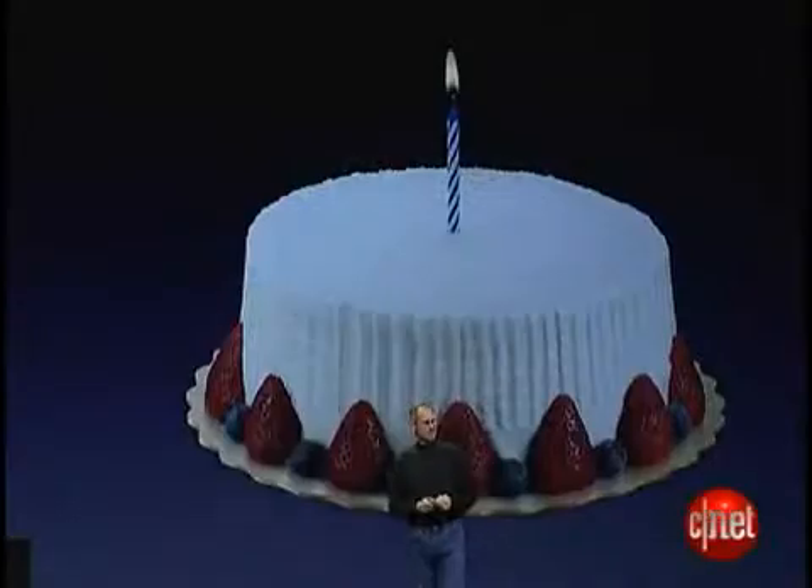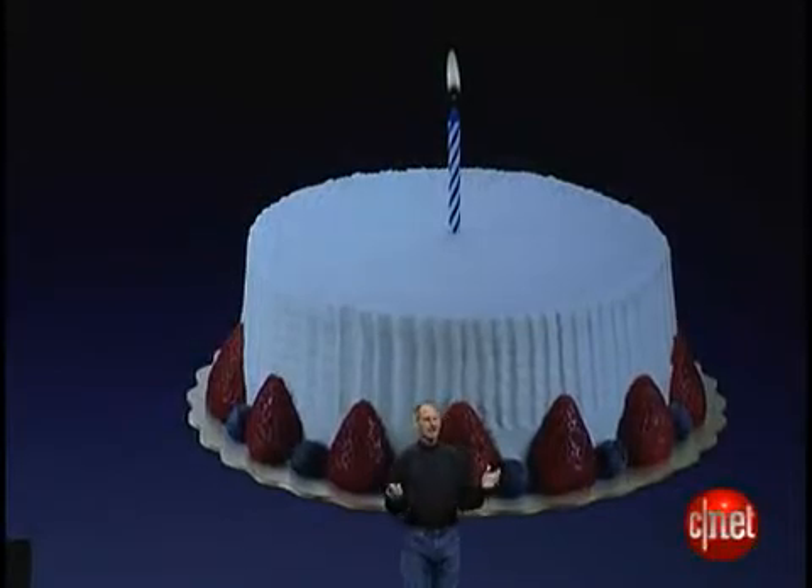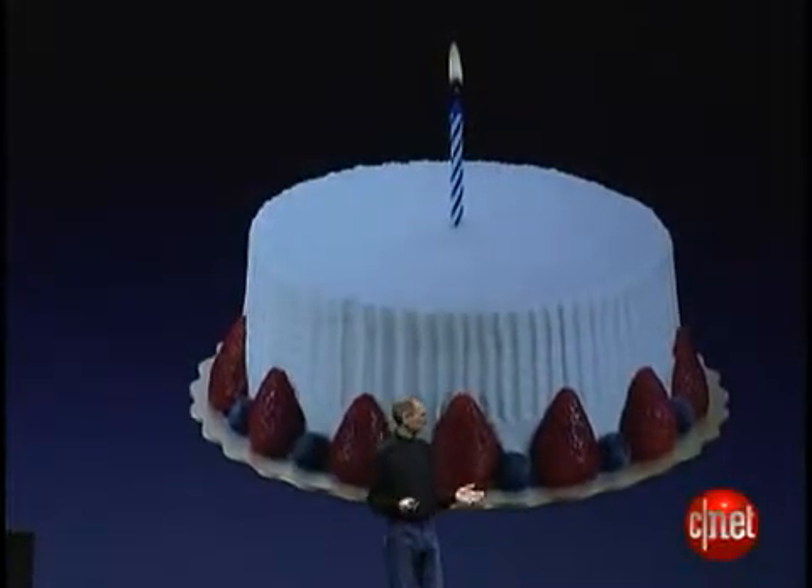Hello, as we arrive at iPhone's first birthday, we're going to take it to the next level, and today we're introducing the iPhone 3G.